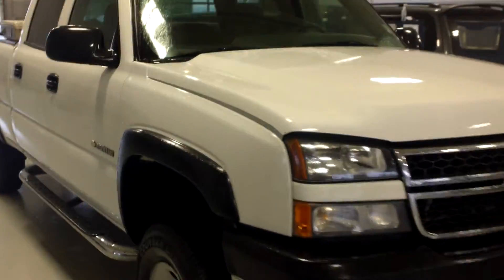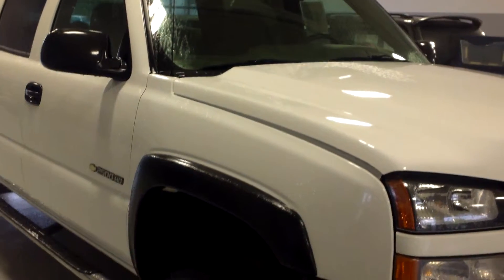Hey Brent, this is Mike Parham from Estes Ford, shooting you a video of this truck that you called about.